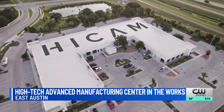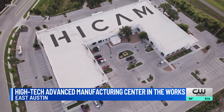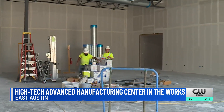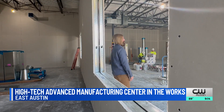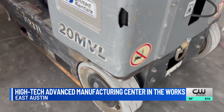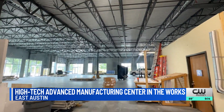A 50,000 square foot space dedicated to creating new technology and manufacturing. We're just going to have a whole row of robots — students can learn and train and become robot operators. Located in East Austin along the State Highway 130 corridor, construction started on the Hayes Innovation Center for Advanced Manufacturing.